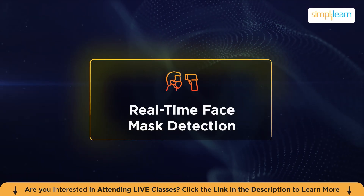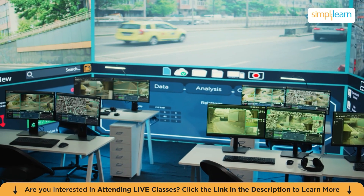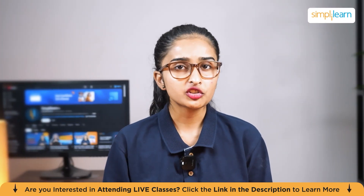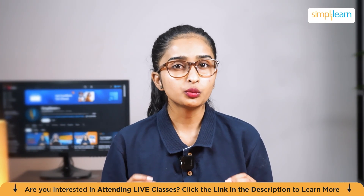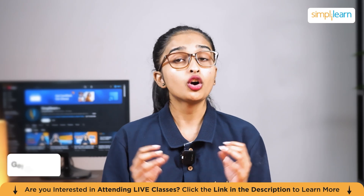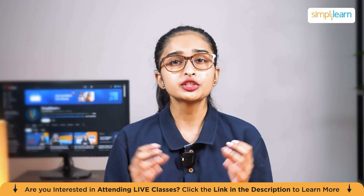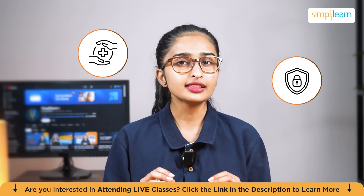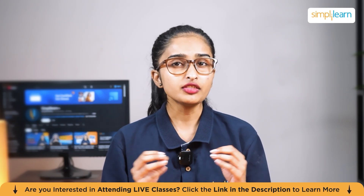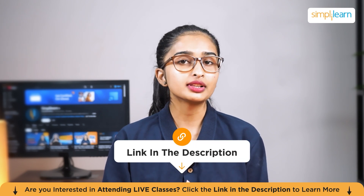Real-time face mask detection. You must be thinking — why focus on this? Imagine a world where AI helps ensure safety in public spaces, especially during health crises like pandemics. With the rise of computer vision, we can make that happen. In this project, you will work with tools like OpenCV and TensorFlow to create a model that detects whether people are wearing face masks in real time using live camera feeds. You'll learn how to process images on the fly and handle real-time data, which is crucial in industries like security, healthcare, and public safety. This project will also give you a solid foundation in computer vision. Check the description below for all the resources and starter code.